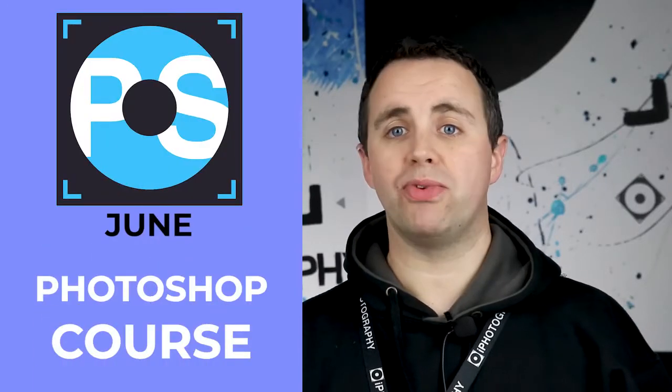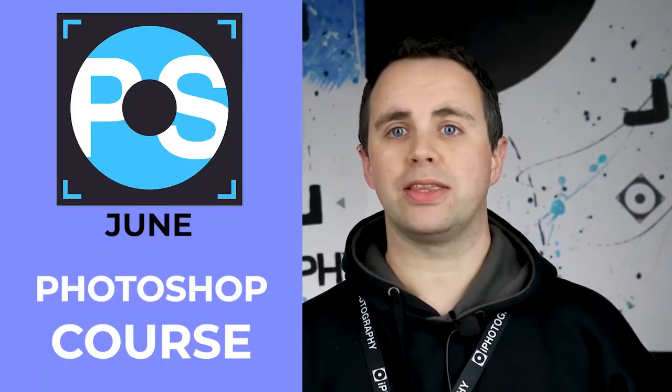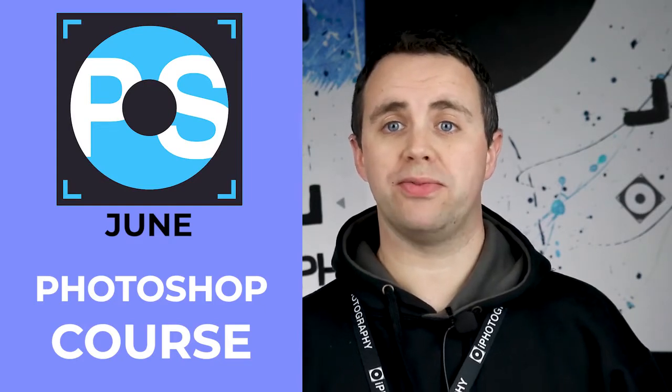Then in June we redesigned and revamped our Photoshop course to become eye photography PS. This widens our school of training to be able to give you photography advice as well as digital artistry.